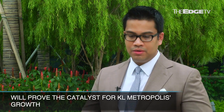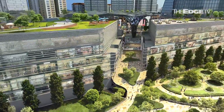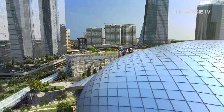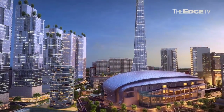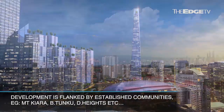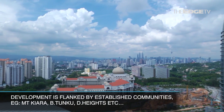If you want to talk about the value proposition of KL Metropolis, there are a few key points. Firstly, it is situated in a very prime location. Secondly, it is a very sought-after address and a self-sustaining integrated city. We are surrounded by a very good neighbourhood and existing community — be it Mont Kiara, Bukit Tunku, Damansara Heights, or Hartamas.